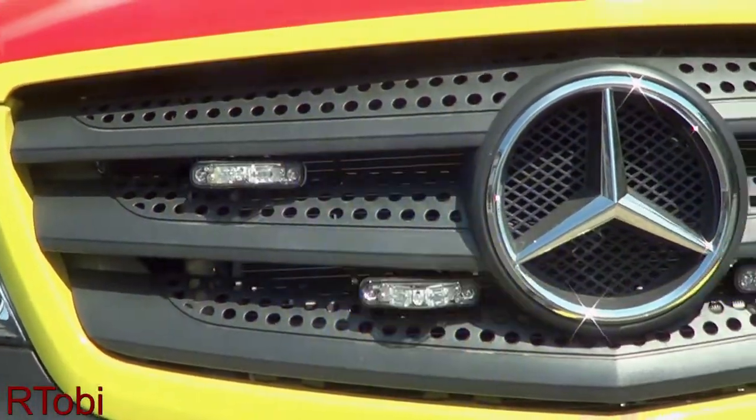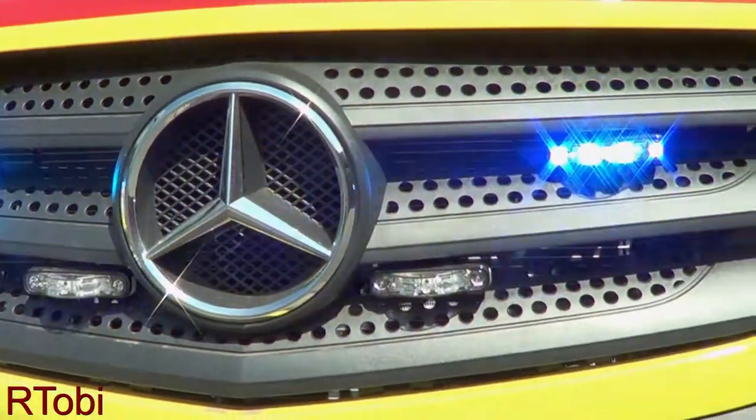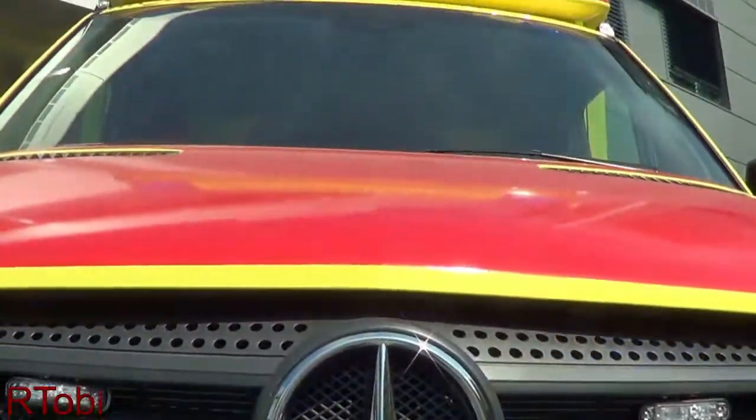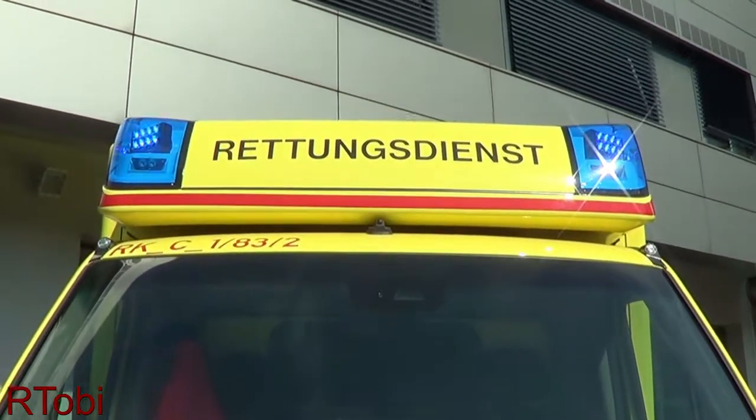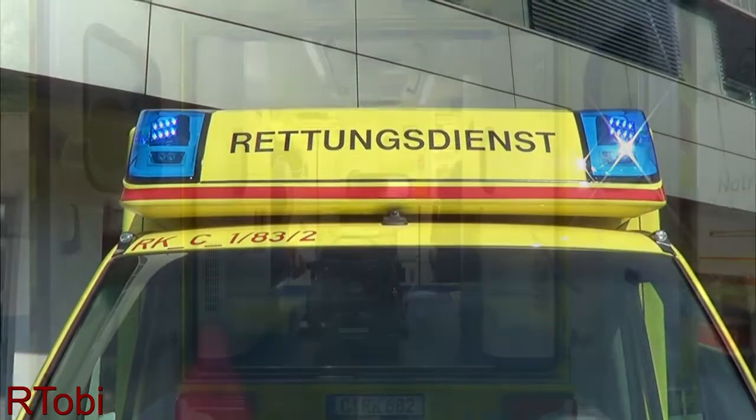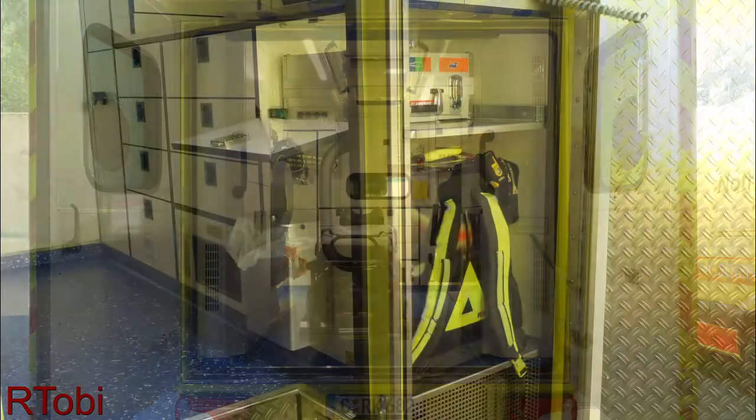Hey guys, I'm Tobi and today I want to show you the new Chemnitz Area EMS Ambulances. I want to use this opportunity to try a new style of videos, which basically includes me talking and providing all the information verbally. I will highlight some of the new features and changes in this video.